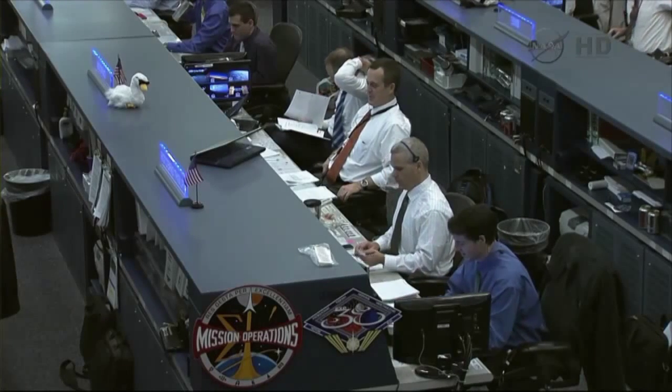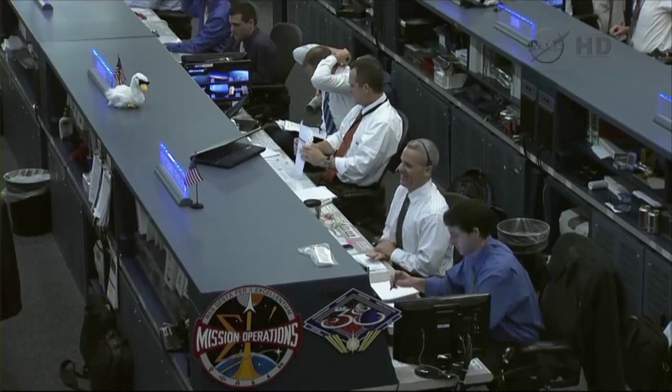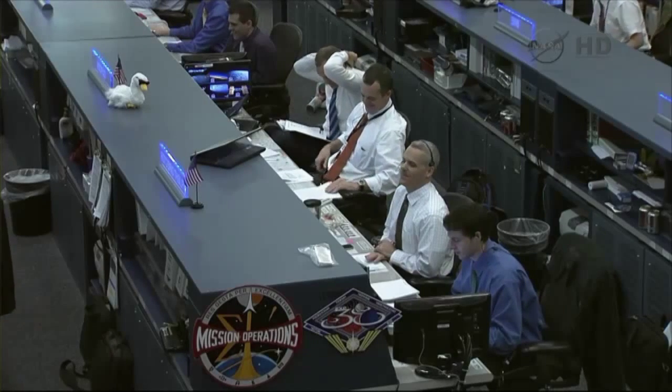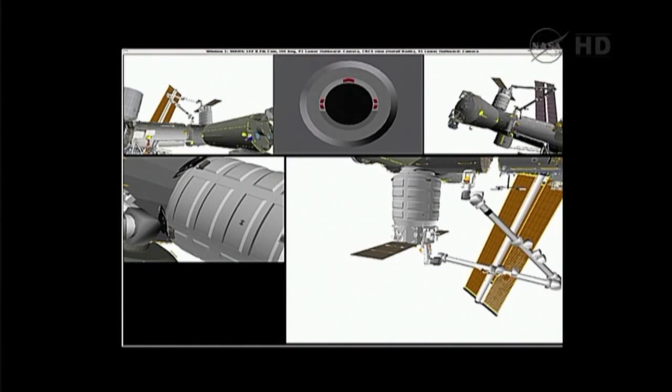Alright, the crew just verifying that nobody's on the treadmill, the advanced resistive exercise device, or the cycloergometer — which is the stationary bicycle. The crew is making a joke about Mike Hopkins, who tends to enjoy his exercise.